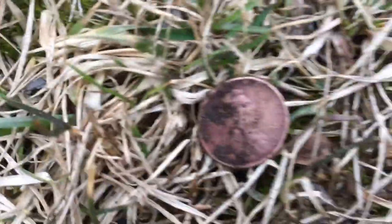Got a wheat penny. It's in pretty good shape. 36 — that's the year my daddy was born. Nice.